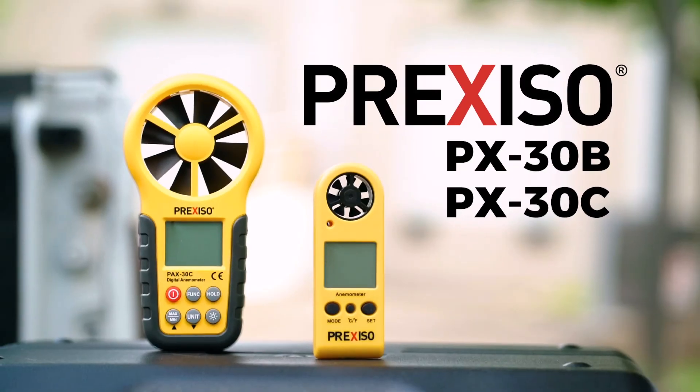If you need fast and accurate measurements for wind speed and temperature, trust Prociso for your next anemometer.